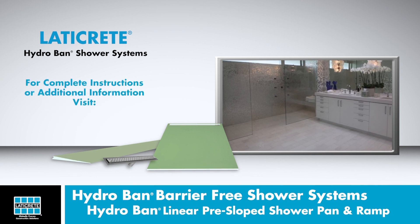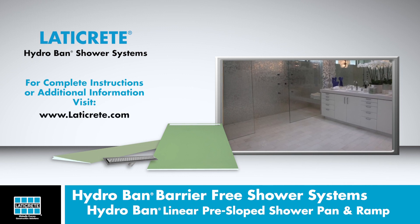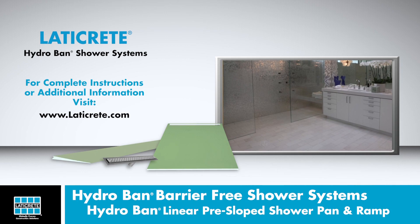For complete installation instructions, installation details, and other information, please visit www.laticrete.com.